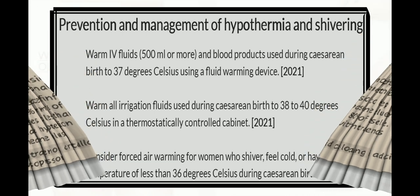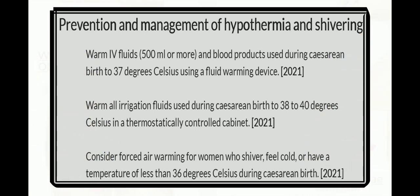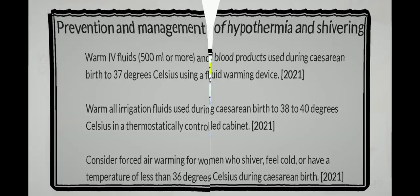For prevention and management of hypothermia and shivering, warm all fluids of 500 ml or more and blood products used during cesarean birth to 37°C using fluid warming devices. Warm all irrigation fluids to 38–40°C in a thermostatically controlled cabinet. Consider forced air warming for women who shiver, feel cold, or have a temperature less than 36°C during cesarean birth.